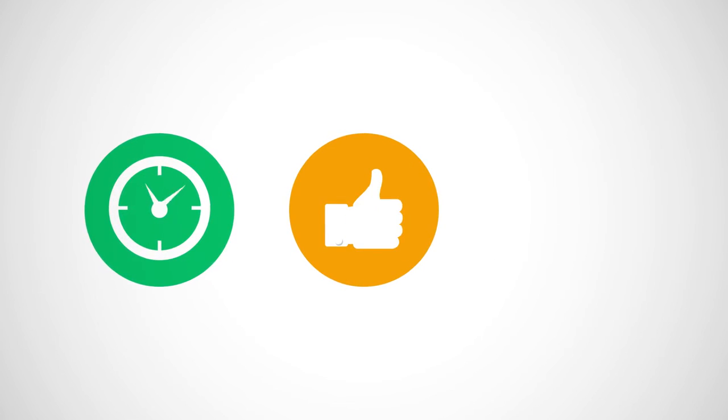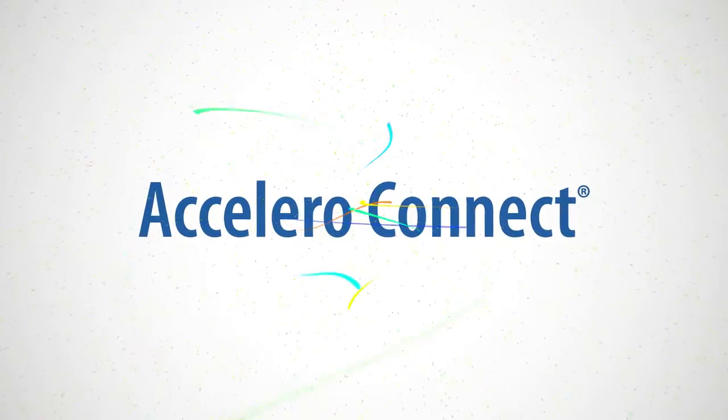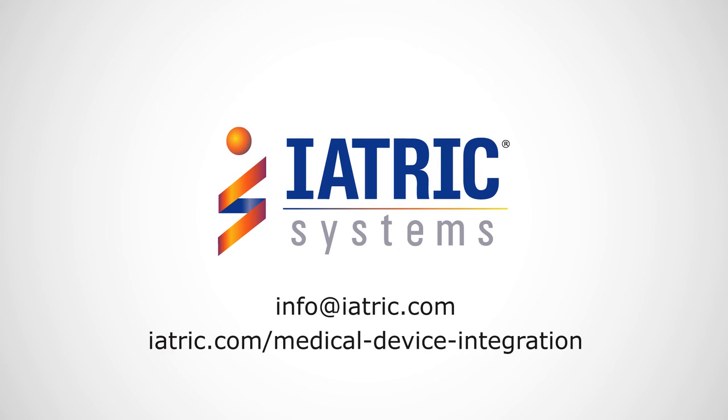So help nurses spend more time with patients, increase patient satisfaction, and improve HCAHPS scores with Accelerode Connect. To learn more, contact us at info@iatric.com.